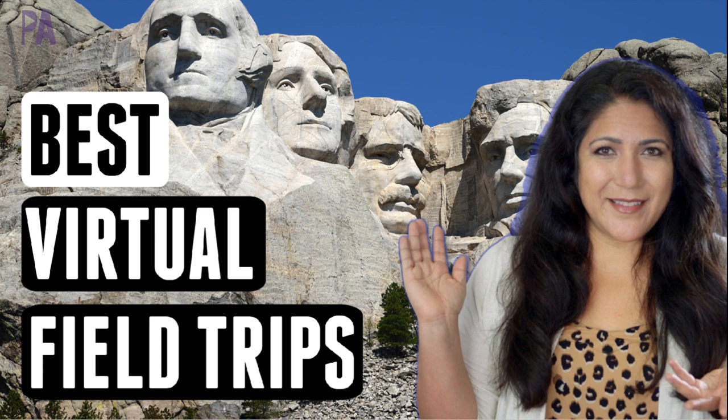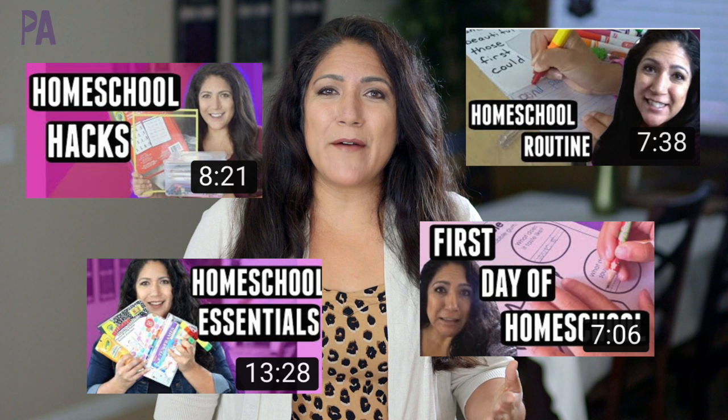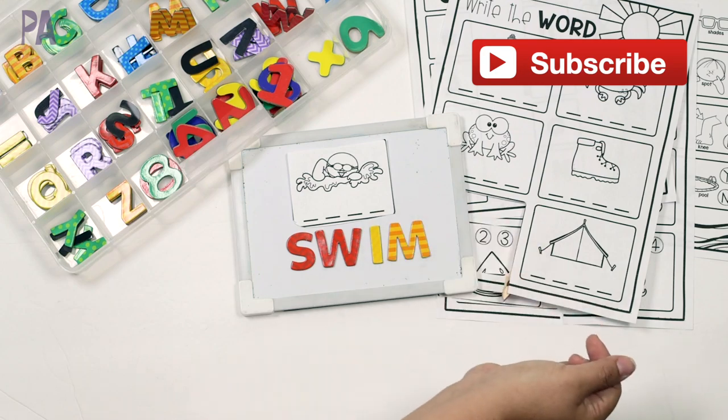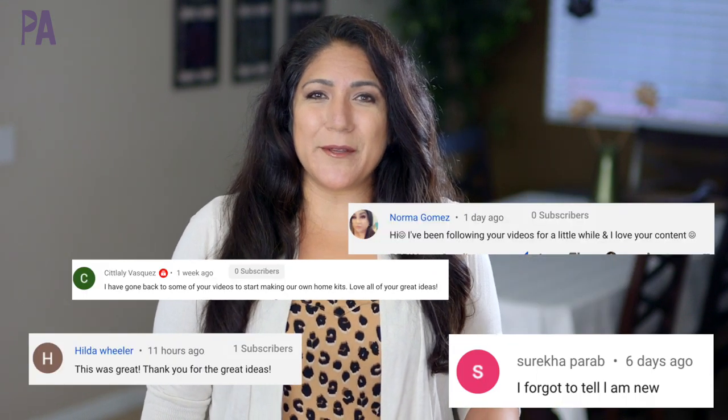Hey you guys, it's Kristina from the Purple Alphabet. I am on my newly found homeschooling distance learning journey, and in that journey I have wanted to do some really cool virtual field trips with my kids. I went out and researched and found some really good resources to share with you. If you're new to the Purple Alphabet, I would love it if you hit the subscribe button and join us. We do educational activities for kids, ideas and inspirations to learn through play, plus hauls, giveaways, and Shop With Me's. Make sure to say hi down below in the comments if you're new.